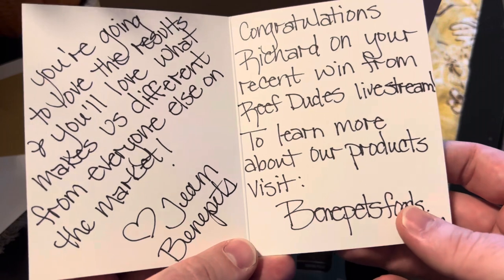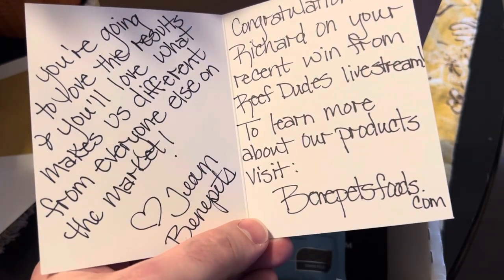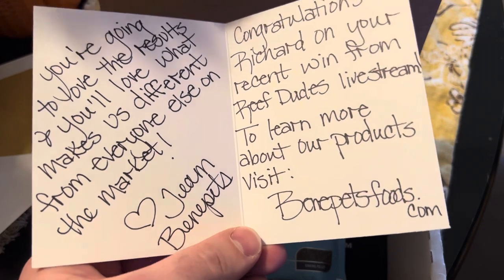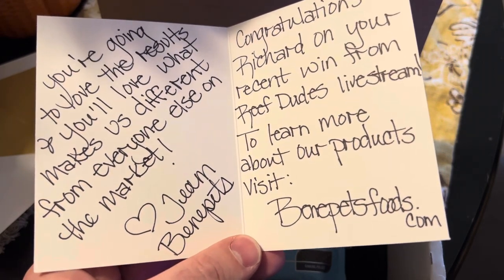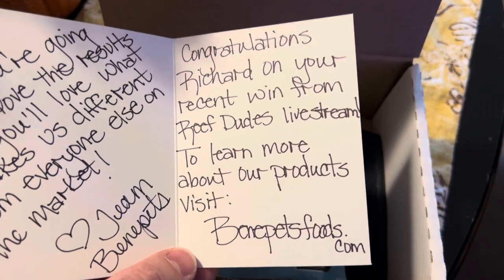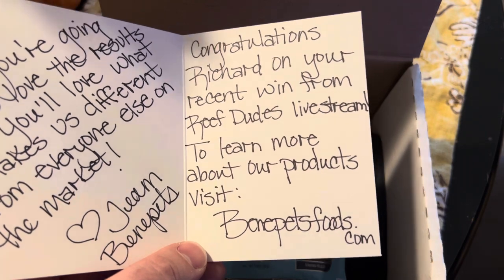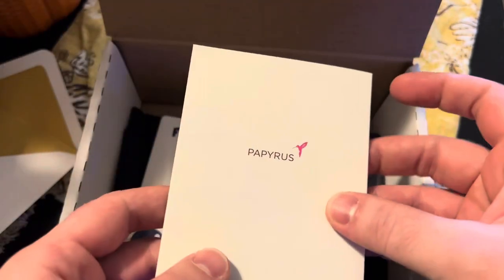The card reads: 'You're going to love the results and you'll love what makes us different from everyone else on the market. Congratulations Richard on your recent win from Reef Dude's live stream. To learn more about our products, visit benepetsfood.com. Thank you guys.'